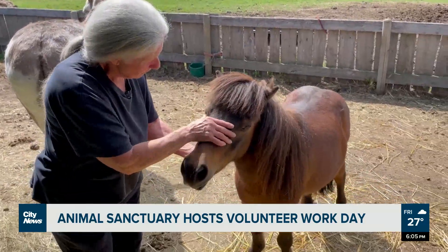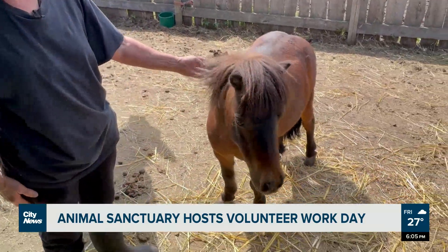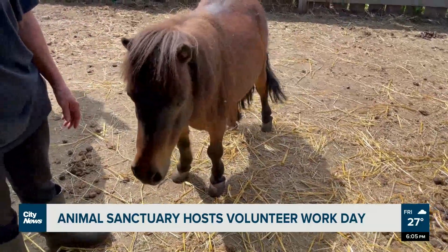This is Houdini. We know nothing about Houdini. We found him here about 15 years ago — he got pushed through the fence.